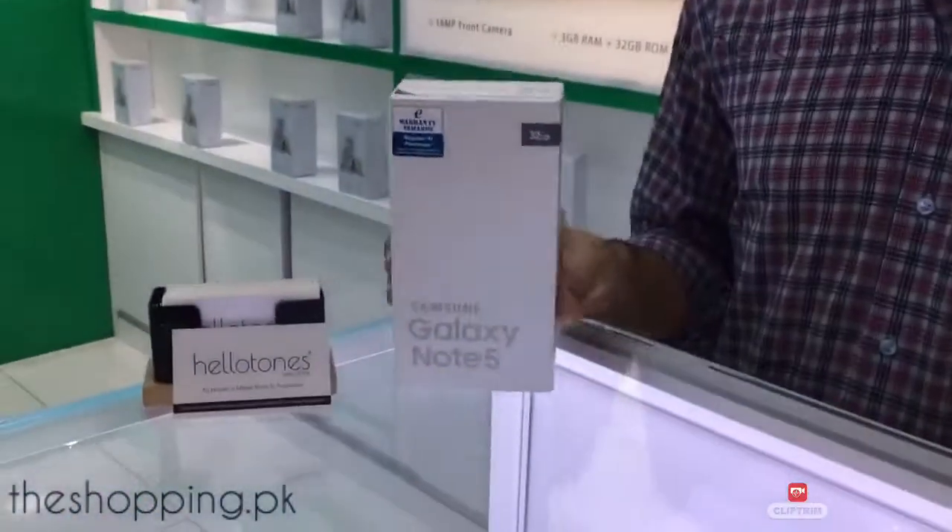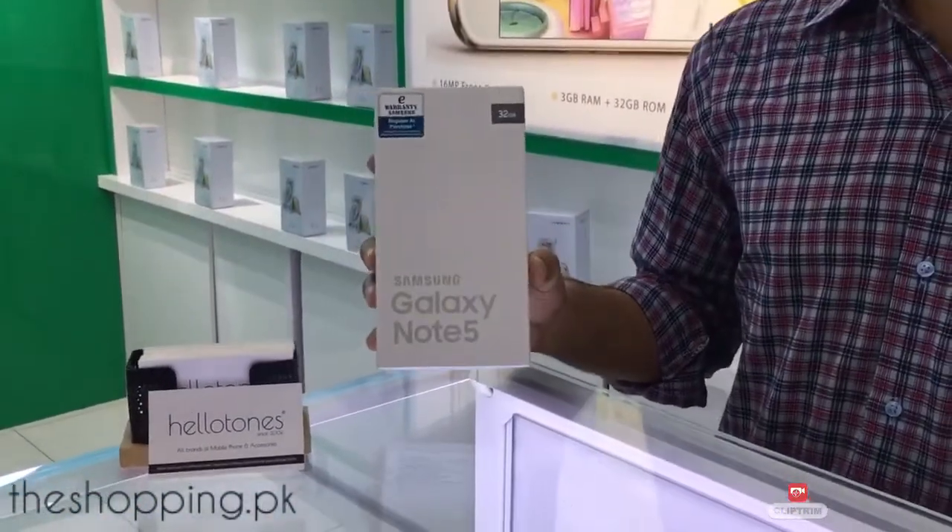Hello guys, today we are talking about Samsung Galaxy Note 5 Titanium Silver Color.